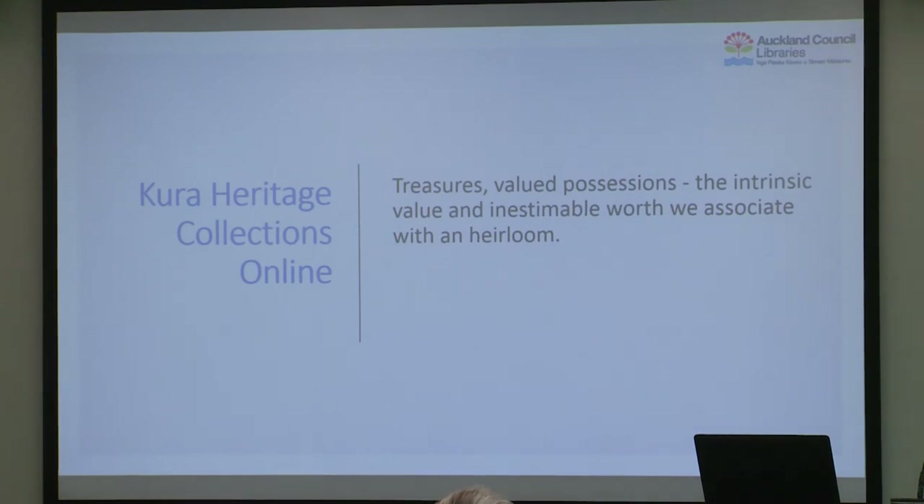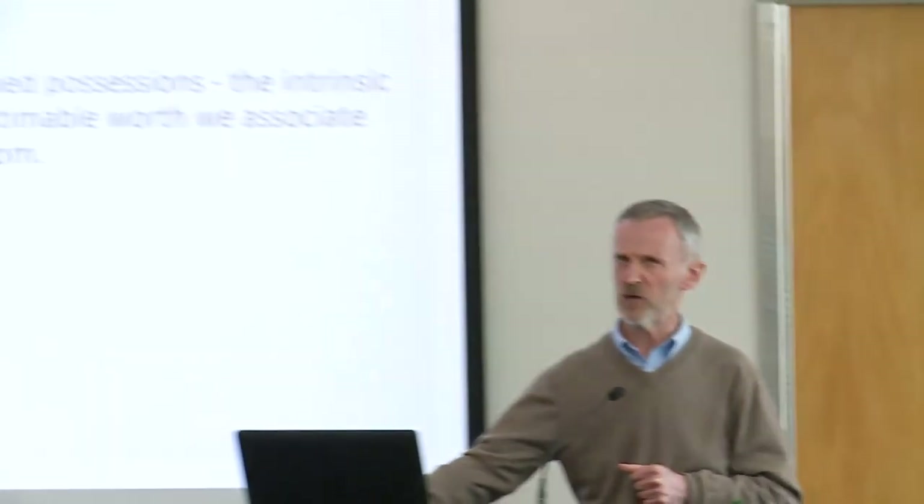We needed a really good name, so we gave that task to the Māori specialists at Auckland Libraries. They came up with some suggestions and it got narrowed down to Kura Heritage Collections Online. Kura means treasures, valued possessions — it has the connotation of intrinsic value, the inestimable worth we associate with an heirloom. For most of us we hear Kura and think school, so a place of learning is also not a bad connotation for an online repository. It's worked really well — pretty much now it's just become Kura. And it's Google friendly; there aren't that many things online when you search for Kura, so it comes up in the top three.